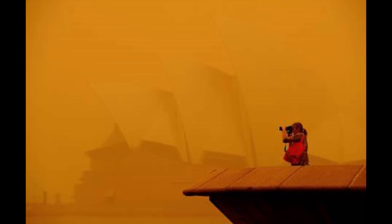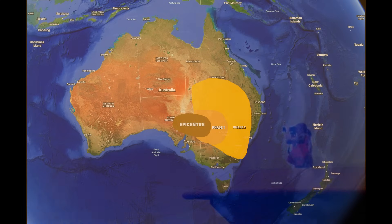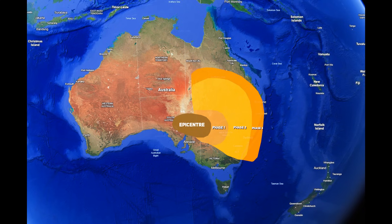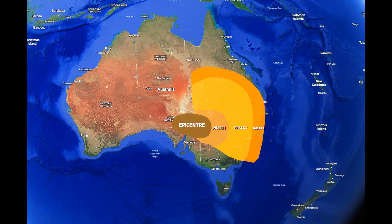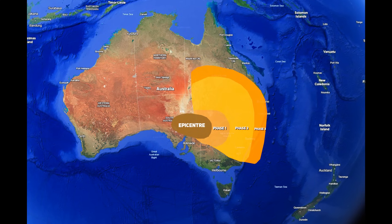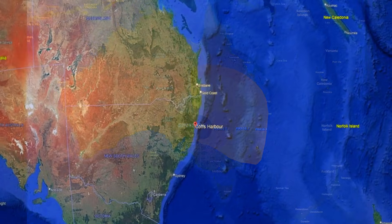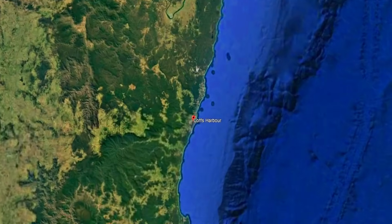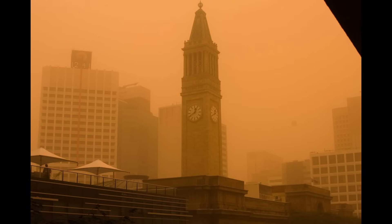While Sydney grappled with its red dawn, the dust storm was not confined to that city. The gargantuan plume continued moving north and east, spreading fine red dust across Queensland and beyond. By late morning on the 23rd of September, areas hundreds of kilometres up the coast were enveloped. The NSW Mid-North Coast saw conditions deteriorate. In Coffs Harbour, visibility fell to 500 metres, forcing the airport to close for hours. Further north, the haze reached Brisbane and the Gold Coast around midday.